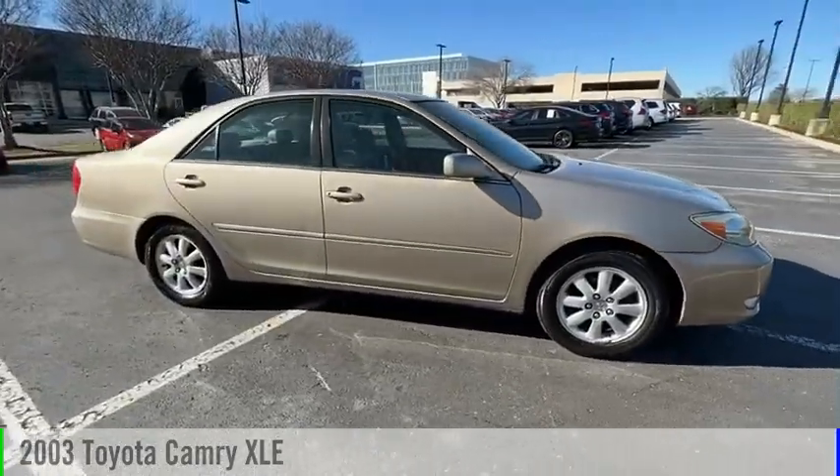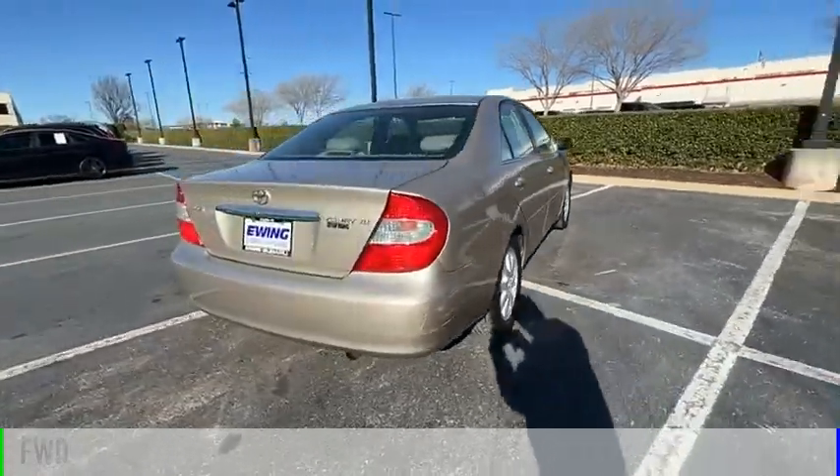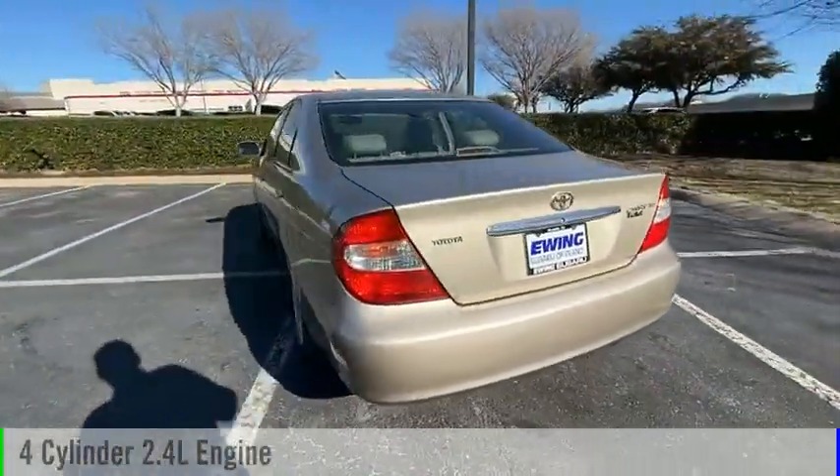Take a ride in the 2003 Camry. This vehicle is powered by a front-wheel drive, four-cylinder, 2.4-liter engine.